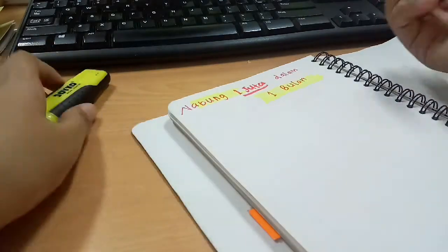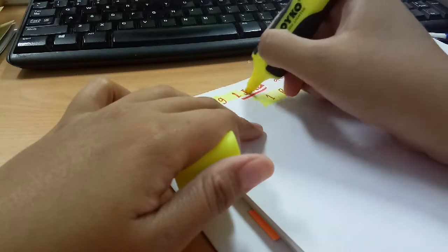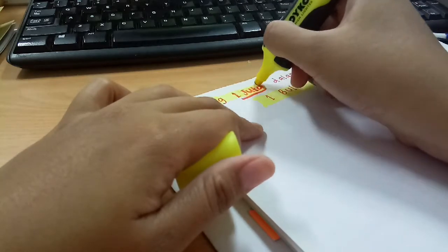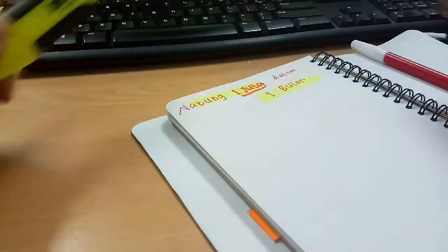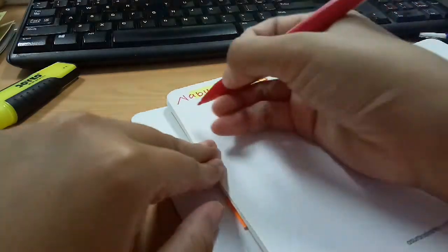Metode ini sebenarnya metode nabung yang ekstra banget ya, karena ekstra ngebut — dalam 1 bulan kita harus menghasilkan atau mendapatkan 1 juta. Buat teman-teman yang pengen tahu caranya kayak gimana, simak terus videonya.